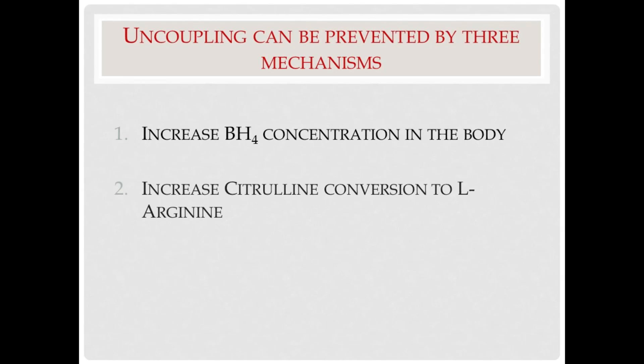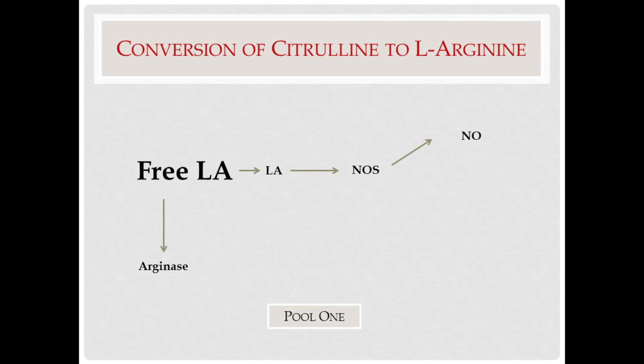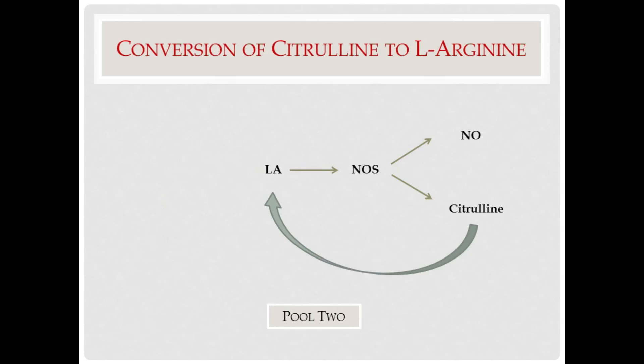The second way uncoupling can be prevented is by increasing the conversion of citrulline to arginine. In the second lecture, we talked about two pools of L-arginine: one that is connected to oral consumption and the other that is not affected by supplementation. This second pool is not connected to the extracellular sources, so taking large amounts of L-arginine does not affect the concentration of L-arginine in pool number two. Pool number two is converted back and forth from citrulline to arginine continuously, and some of the citrulline is transported to the surface and released in the extracellular environment, or transferred in and out of the mitochondria for further use.